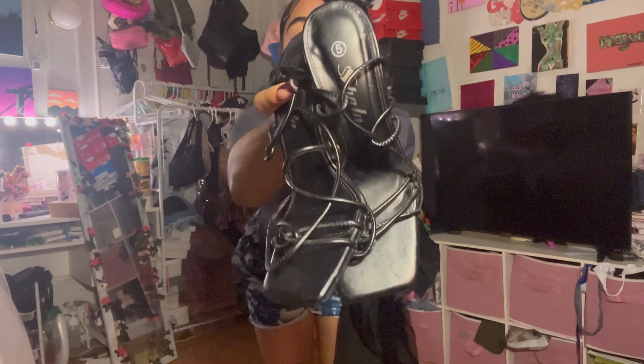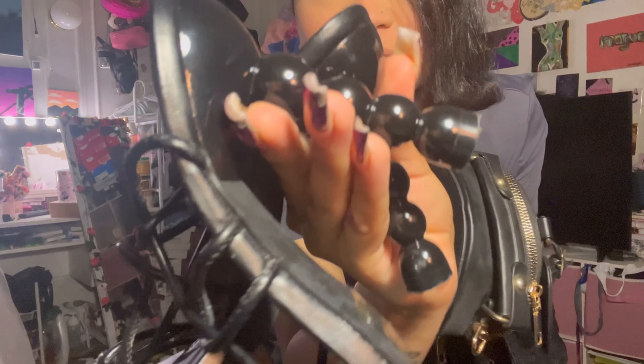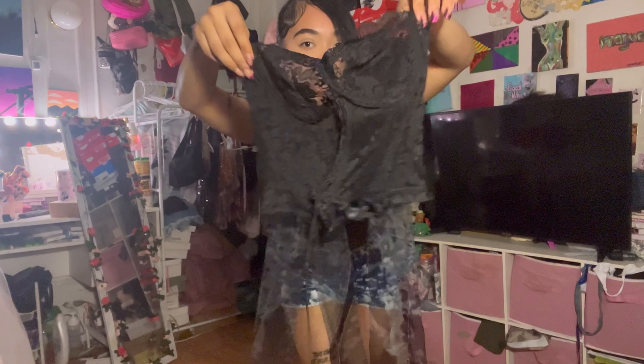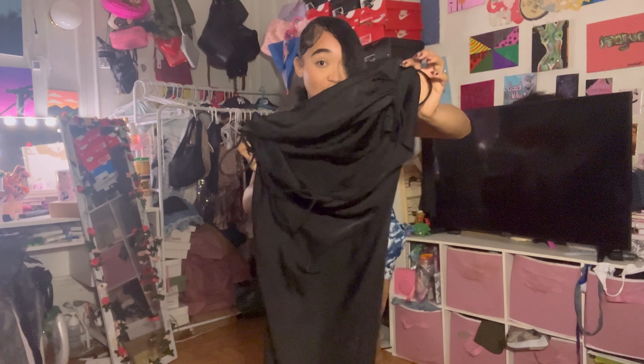Okay y'all, I'm about to go into my first fit. These are the heels — they're from Shein, some cute strappy heels with a cute little design in the back. Then I'm going in with this cute little round clutch, also Shein. If y'all wanna know where this whole fit is from, it's Shein. This is the lace top.